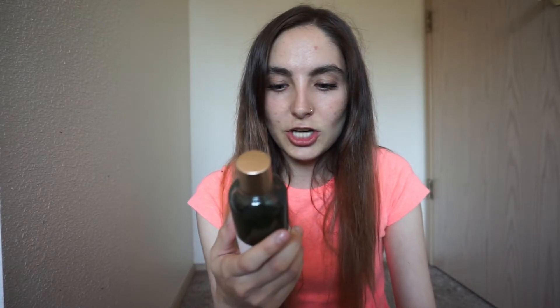Moving on to their toner. This is the squalane and BHA pore minimizing toner. It kind of smells citrusy, but also earthy — very natural scents. And this toner really does help with the pores. It like tightens them.